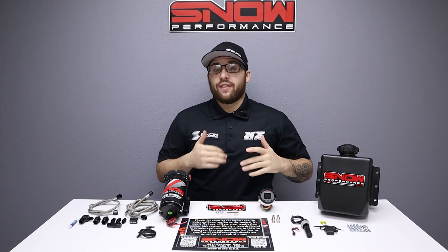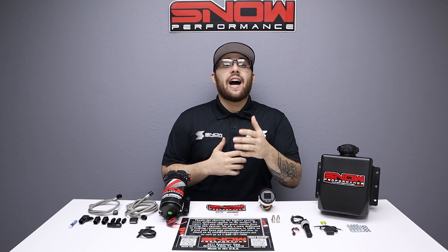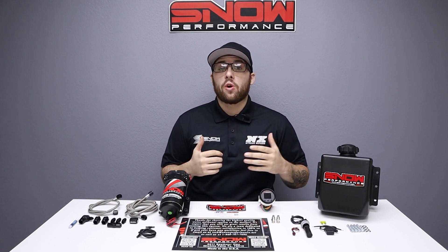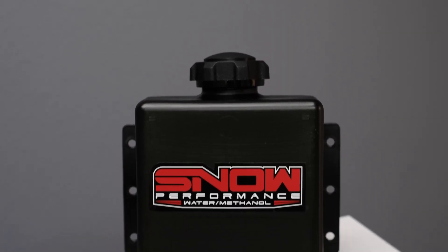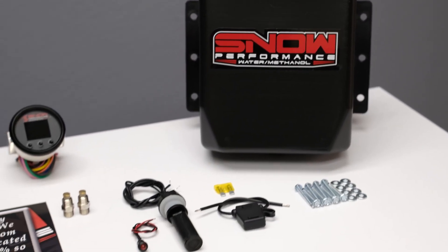Do you have a boosted, direct-injected vehicle? Are you looking to reduce your IATs by 100 degrees while adding an additional 150 horsepower and ridding your engine of carbon buildup? Then you need this water methanol system designed for direct-injected applications.